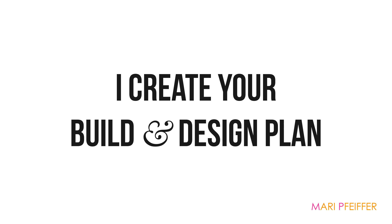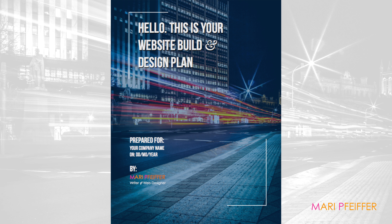After our phone discussion, I'll spend the next three to five business days putting together your website build and design plan.